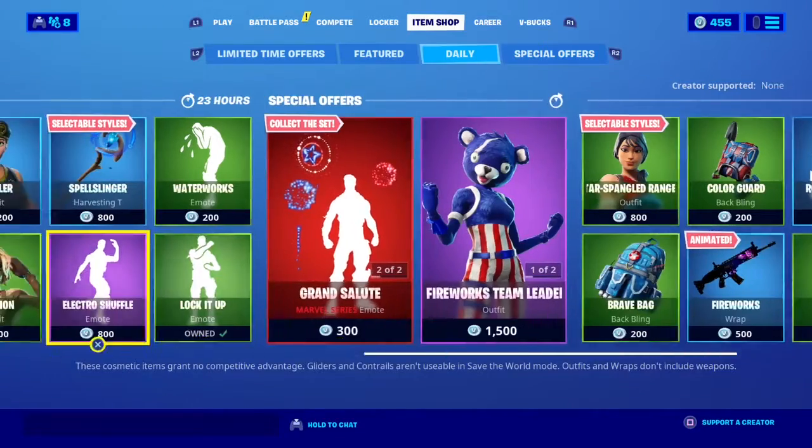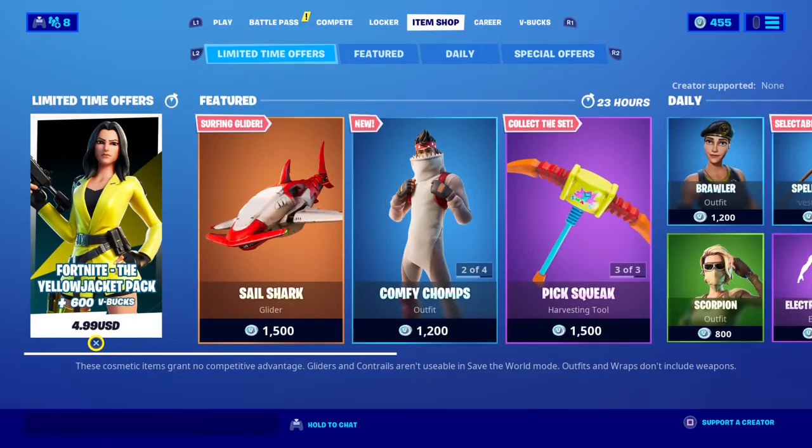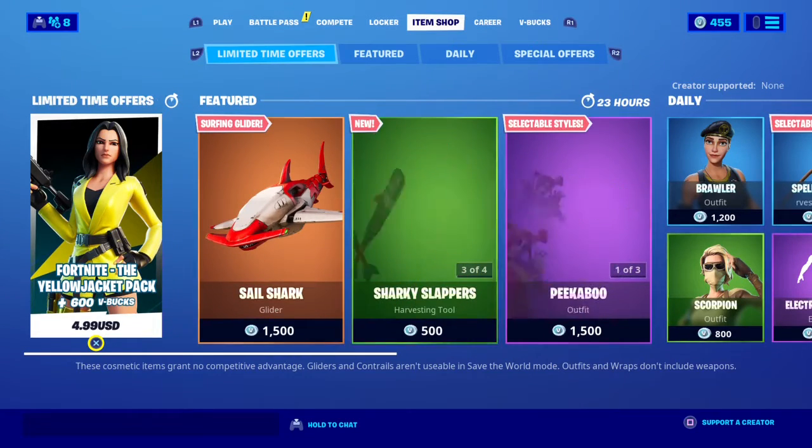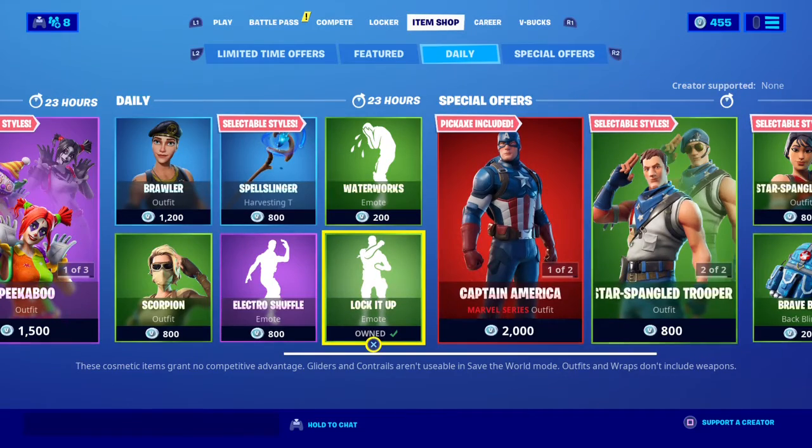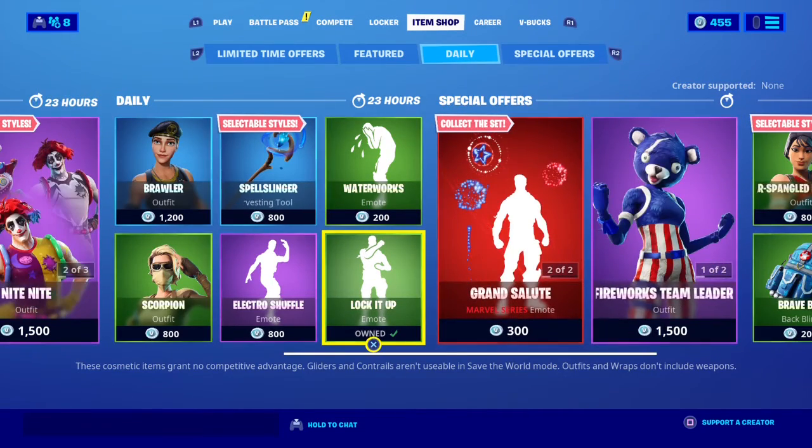The limited time offer — Fire the low jacket pack. And yeah, that'll be it for my item shop video. If you liked the video, hit the like button, hit subscribe, hit that bell. And I'll see you all in the next video. Goodbye.